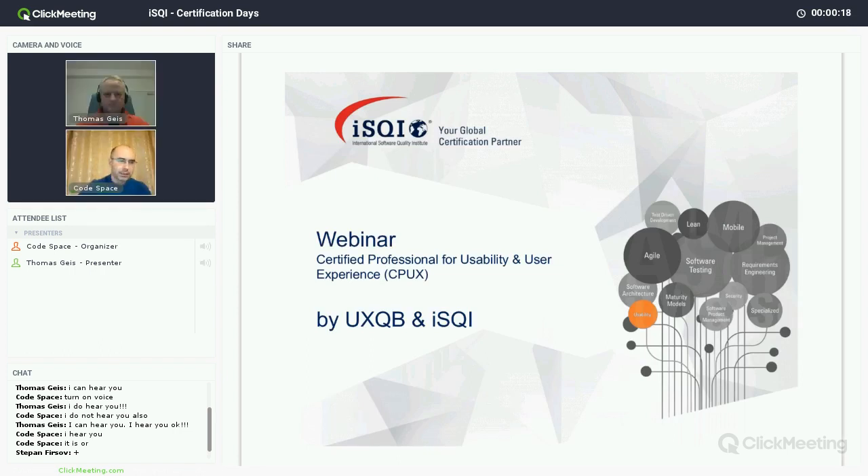Today we have certification day number five, which is dedicated to UI/UX. We will spend this meeting together with Thomas Geis, who will tell us about the UI/UX certification. Thomas, you are welcome. Good evening Victor, pleasure to be here.